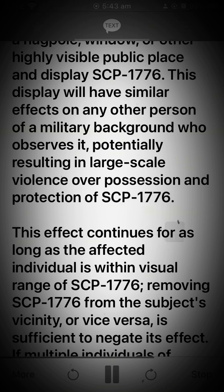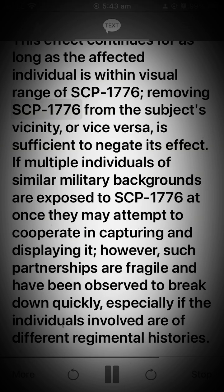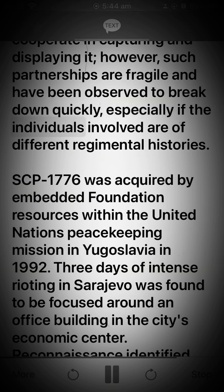This effect continues for as long as the affected individual is within visual range of SCP-1776; removing SCP-1776 from the subject's vicinity, or vice versa, is sufficient to negate its effect. If multiple individuals of similar military backgrounds are exposed to SCP-1776 at once, they may attempt to cooperate in capturing and displaying it. However, such partnerships are fragile and have been observed to break down quickly, especially if the individuals involved are of different regimental histories.